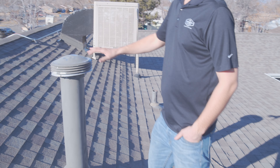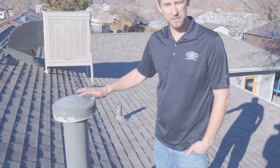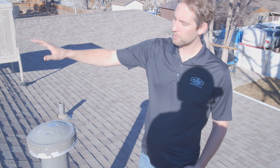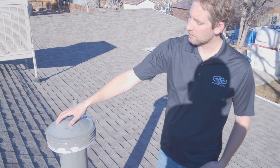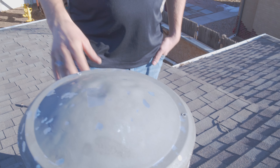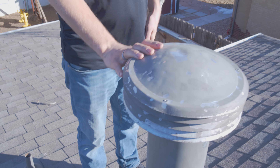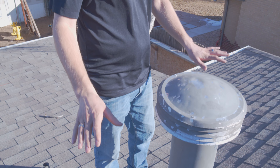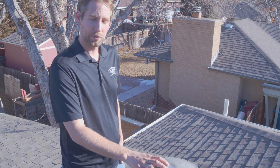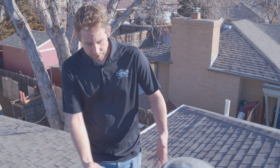Next we're looking at all of our penetrations coming through the roof. This cap is actually more of an aluminum cap — there are more dents in here, and you can see where the paint has chipped off; it's all from hail. Again, we actually know we have impact-resistant shingles on this roof, so it isn't anything to worry about, but this is a really good telltale sign to know if it's worth investigating for hail damage.